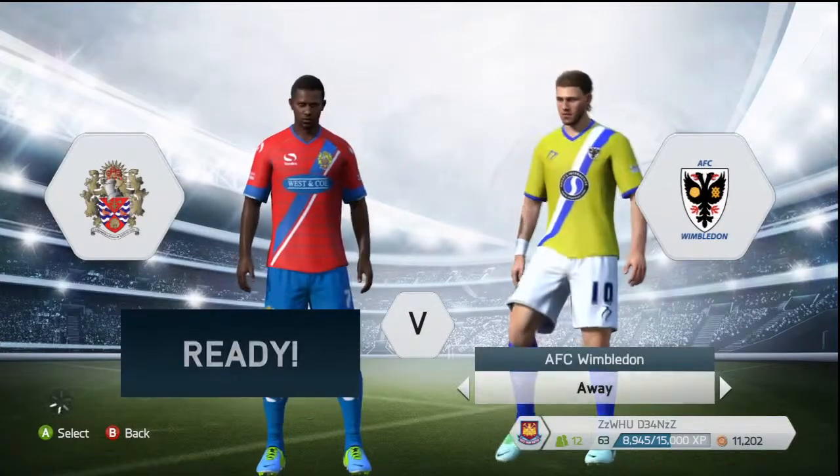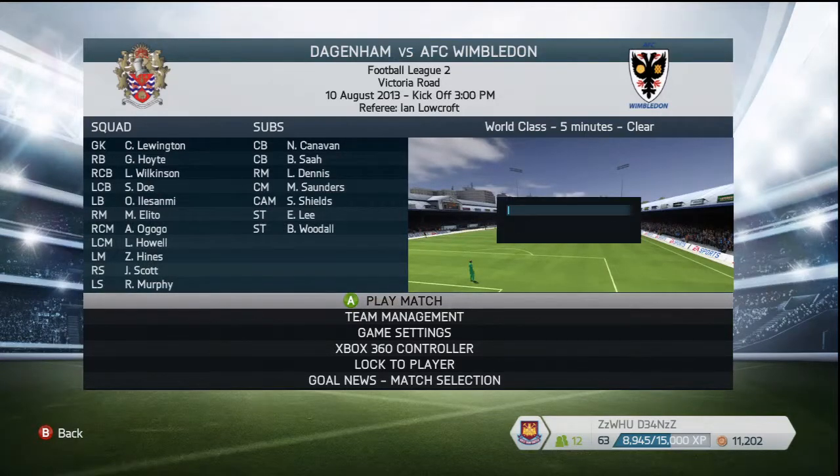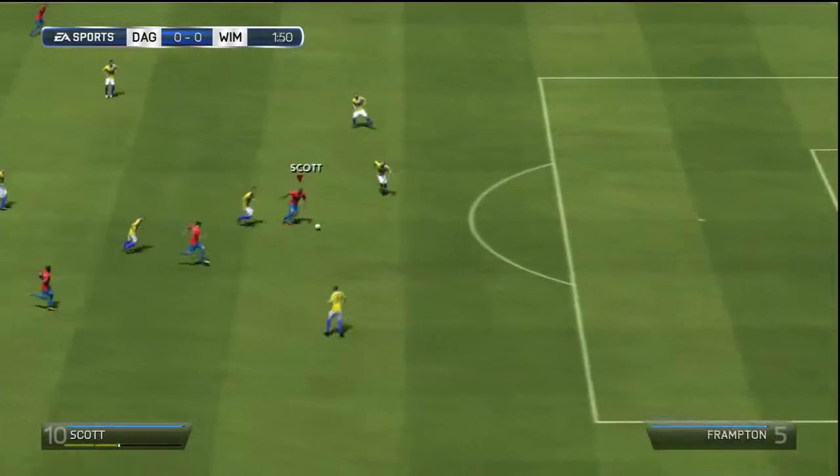Hey guys and welcome back to episode 3 of my Degnam and Ribbridge career mode. In this episode we will be starting off with a game against Wimbledon, our first game of the season. It is in the league and we get off to a good start.